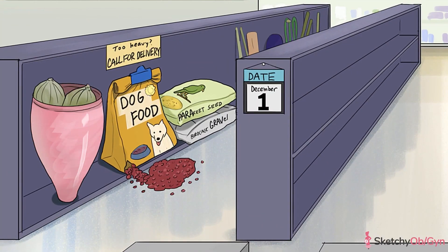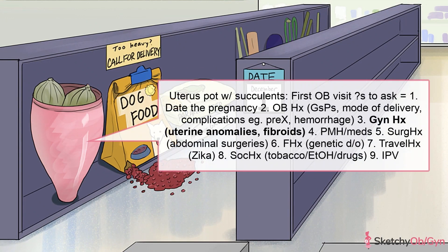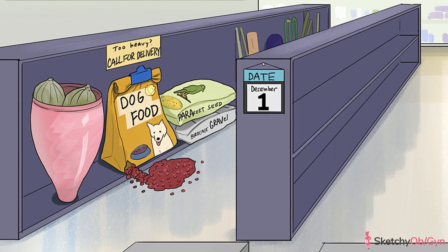You can never mention OB without GYN, so take a gynecological history next, which is symbolized with this big pink uterus pot. You're especially going to want to know if the patient has had any history of known fibroids, symbolized by these rotund succulents, because a poorly placed fibroid may impede delivery — both vaginal and cesarean.